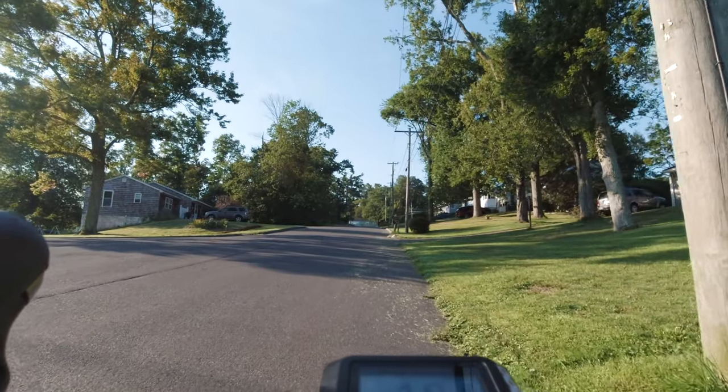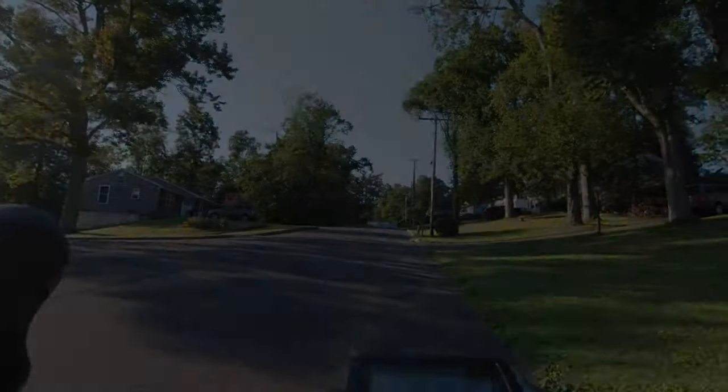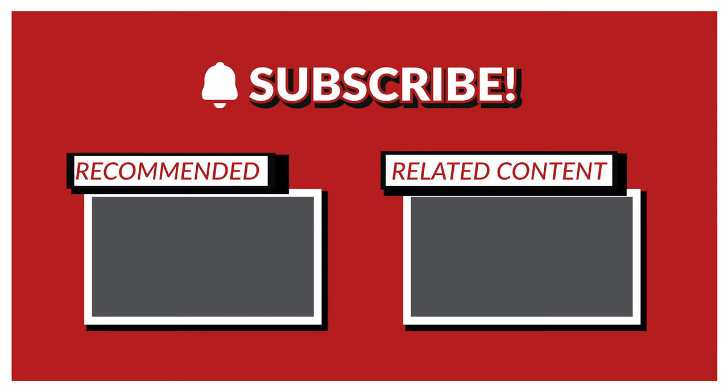I hope you guys enjoyed my climb analysis. If you liked this, please give it a thumbs up, and I will see you guys again next week.